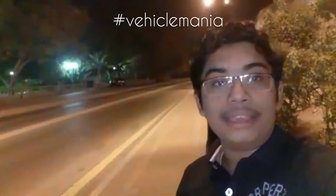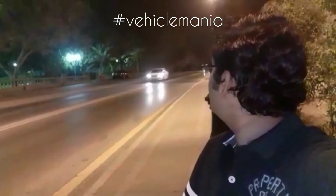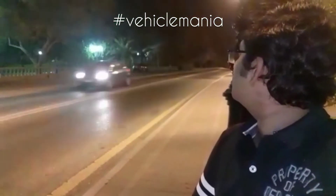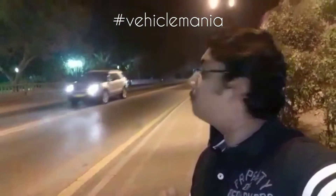This is Hyundai Santa Fe again. That is the Nissan X-Terra. Now comes the Honda City. Toyota Yaris Hatchback Model. Then this is again the Toyota Corolla. The Toyota Avalon. The Toyota Corolla again. This is the Ford Explorer.